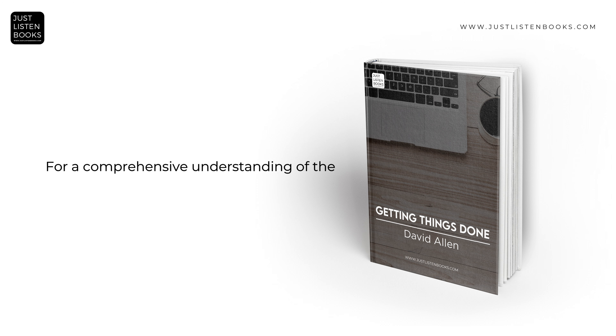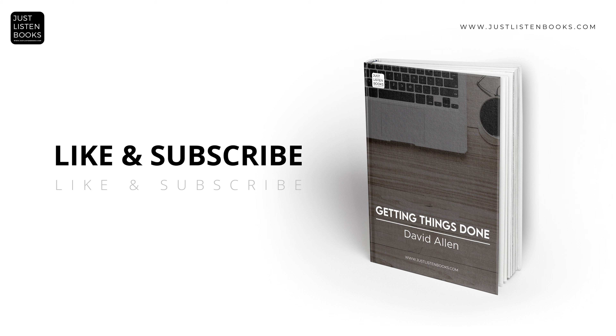For a comprehensive understanding of the book's full scope and depth, reading the complete book is highly recommended — you can find the link in the description. Please note that it's an affiliate link, which means purchasing the book through this link not only gets you a great read, but also supports our channel's growth. Thank you for staying with us until the end. Click subscribe and hit the bell to be the first to enjoy our upcoming audiobooks. Together, let's continue this amazing journey through stories and tales.